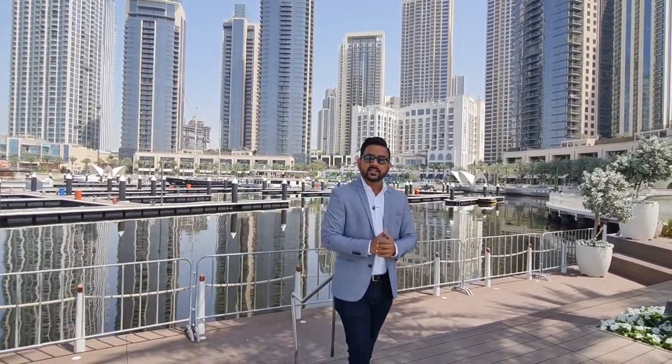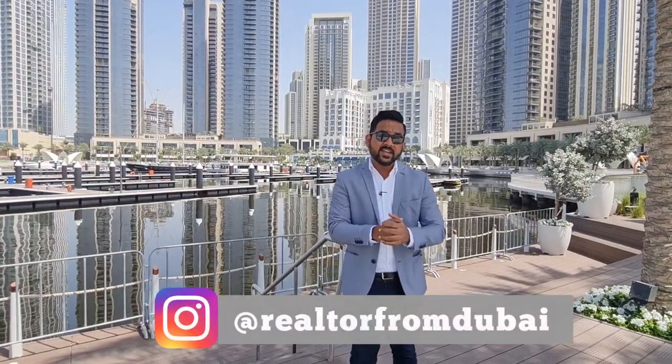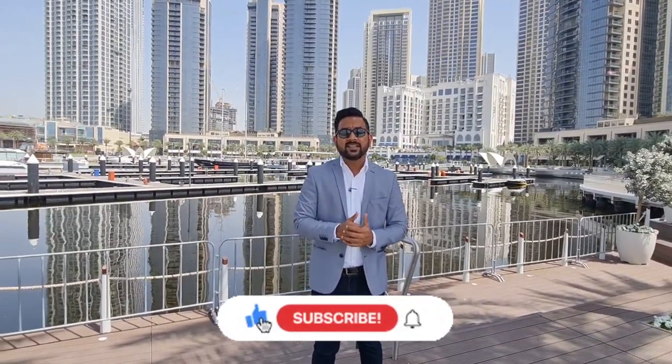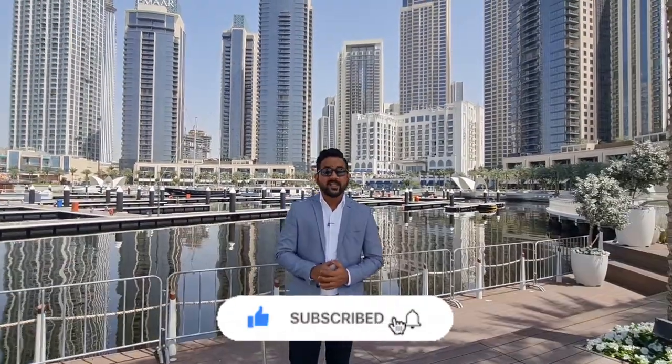If you want any more details, contact me on 971-54-771-7848. You can also reach out to me on my Instagram handle which is Realtor from Dubai. If you find this video informative and helpful and it helps you make an investment decision, please give a thumbs up, share it with your friends, and subscribe to my channel. I will see you in my next video with yet another project to help your investment portfolio. Till then, stay safe, take care, bye-bye.